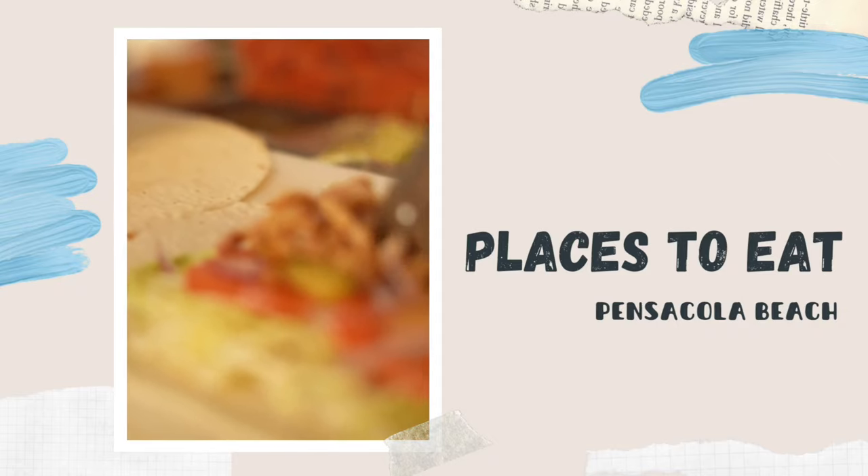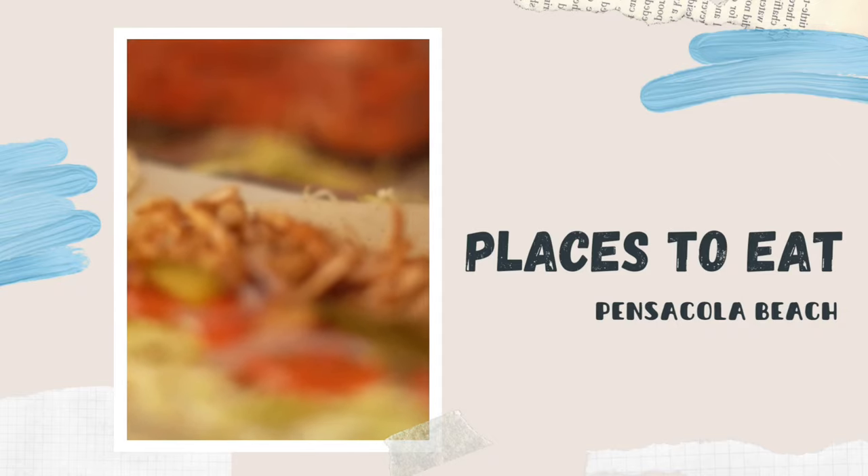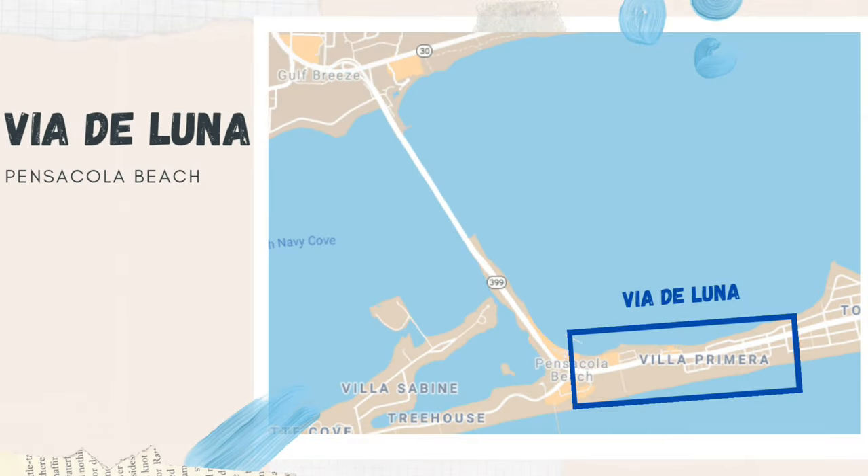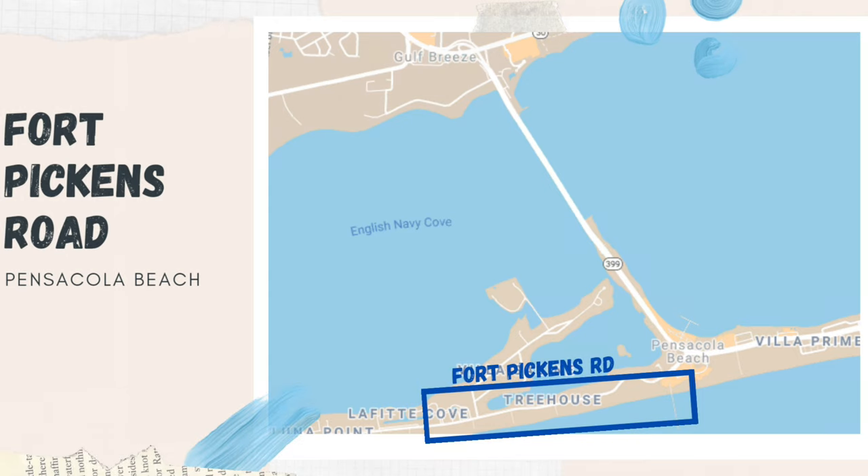Hi everybody! I'm going to show you all the places to eat on Pensacola Beach. We're going to start at the toll bridge and go all the way down Via Del Luna and then we're going to take a look at Fort Pickens Road. So let's get started.